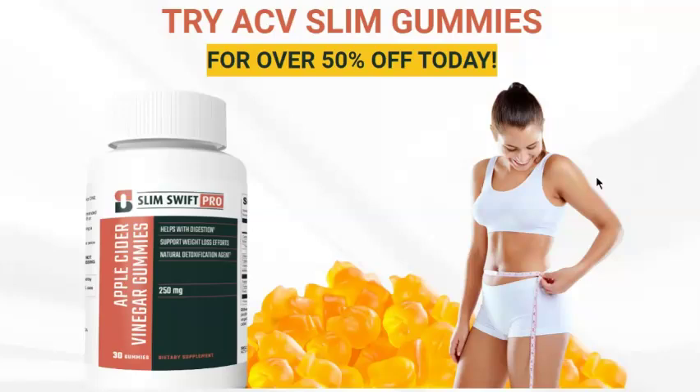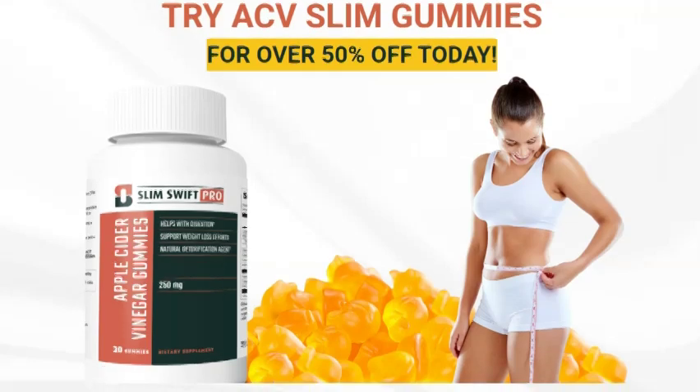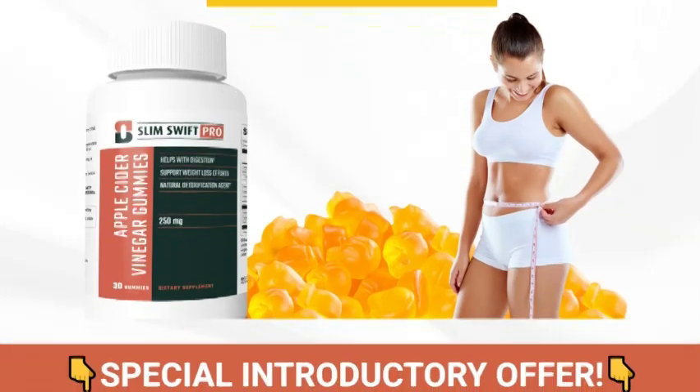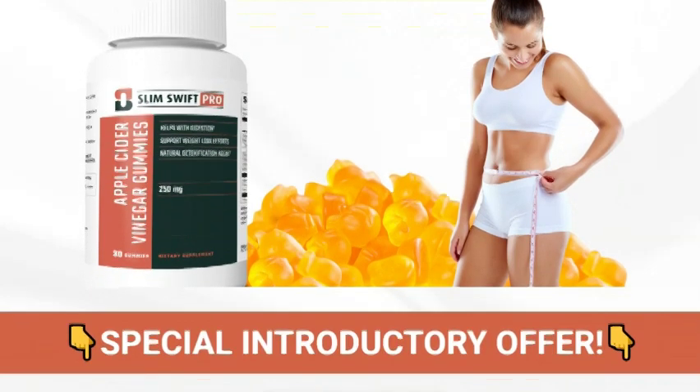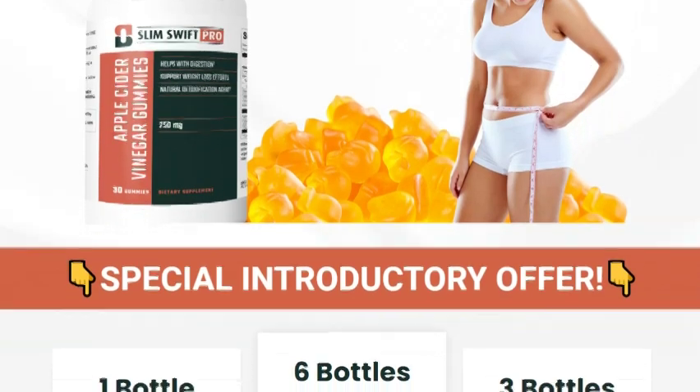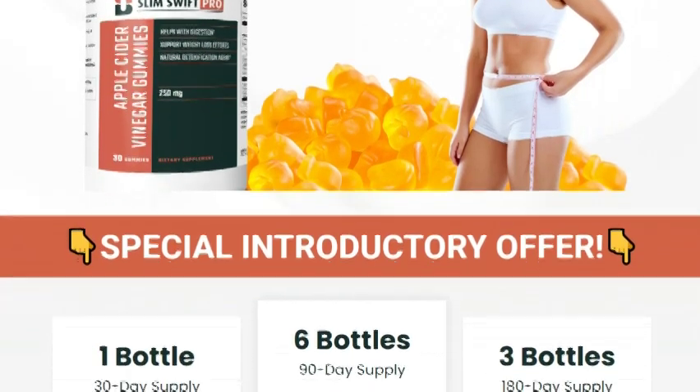Hey everyone! Welcome back to the channel. Today we're going to talk about a product that promises to help accelerate your metabolism, melt away stubborn fat in those hard-to-lose areas, and balance your cholesterol levels. I'm talking about ACV Slim Gummies. If you're looking for an easy and tasty way to boost your health and lose weight, stick around until the end of this video. And don't forget to hit that like button, subscribe to the channel, and turn on notifications so you don't miss any content.